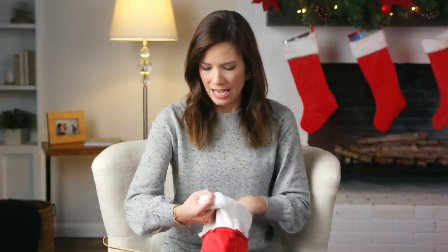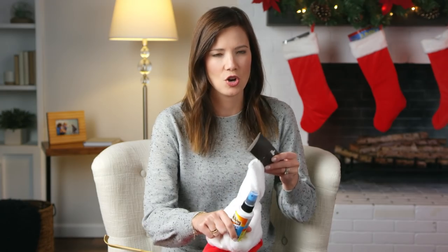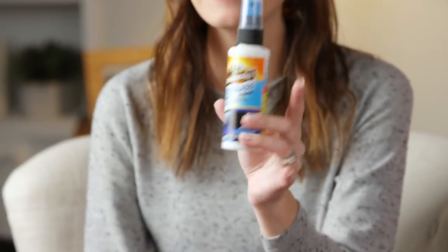Next up, we also have beef jerky. Snacks, candy — and you guys, the dollar store has name brand stuff, like nice stuff, for a dollar. And last but not least, car cleaning supplies — a microfiber towel, little auto glass cleaner — all for a dollar. This is a very utilitarian stocking. He's going to love it, and every single item is a dollar.